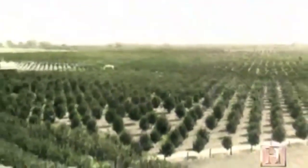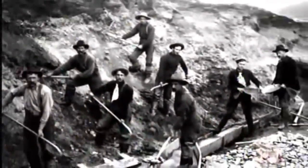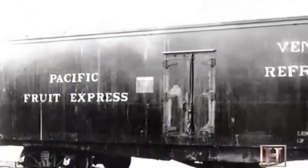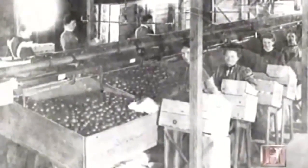As settlers moved to California in the 1800s, the orchards fanned out to supply the new urban centers of Los Angeles and San Francisco. Growers also planted in the Sierra foothills to feed the influx of gold miners. California fruit production exploded in the 1890s when refrigerated railroad cars allowed growers to ship fresh fruit to the huge East Coast markets.